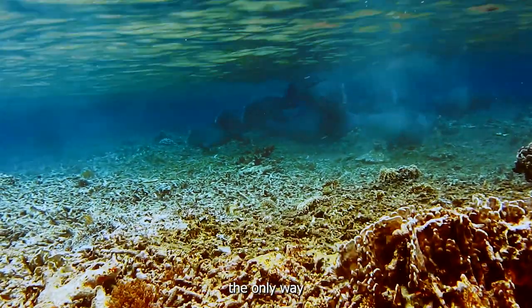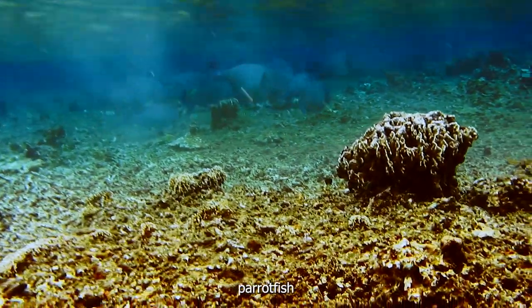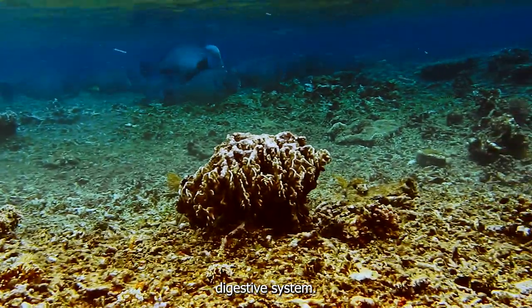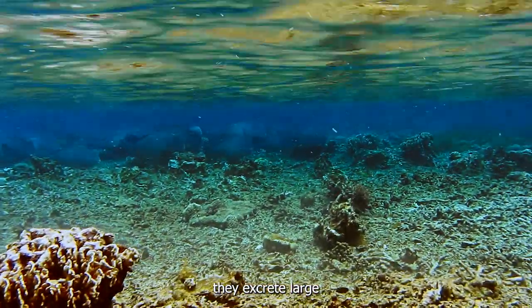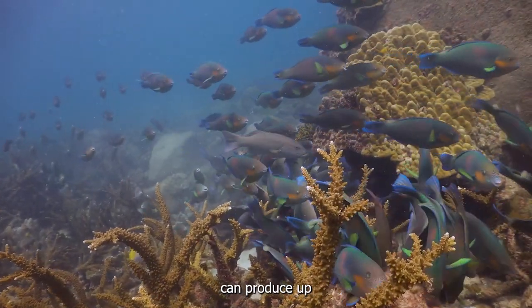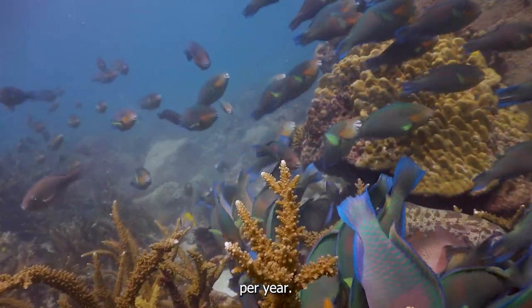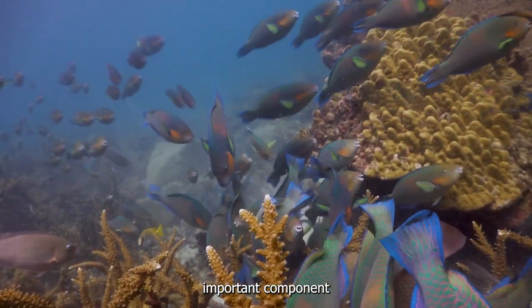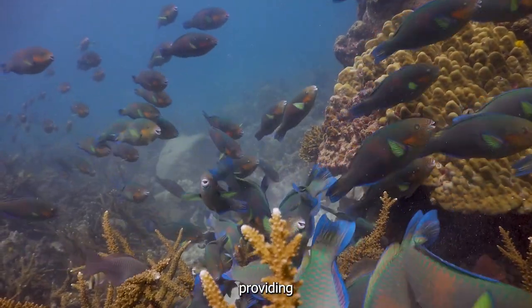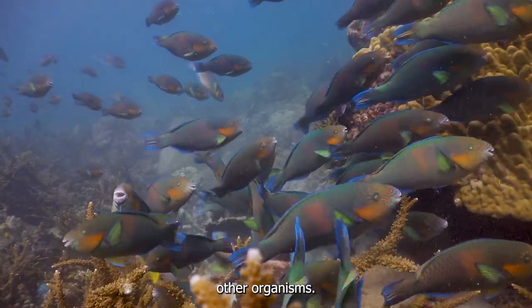But that's not the only way parrotfish contribute to the health of coral reefs. Parrotfish have a very unique digestive system. After they eat, they excrete large quantities of fine sand. In fact, a single parrotfish can produce up to 400 kilograms of sand per year. This sand is an important component of the reef ecosystem, providing a foundation for new coral to grow and creating habitats for countless other organisms.